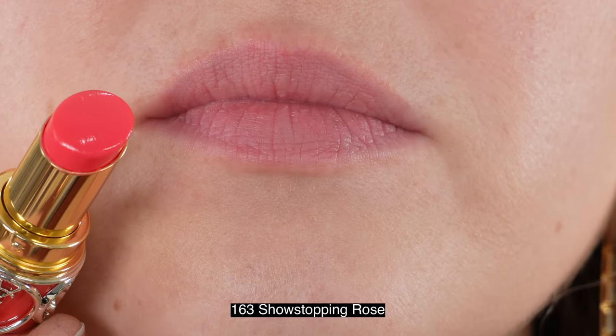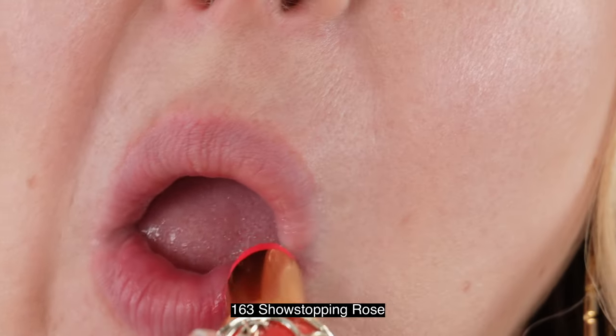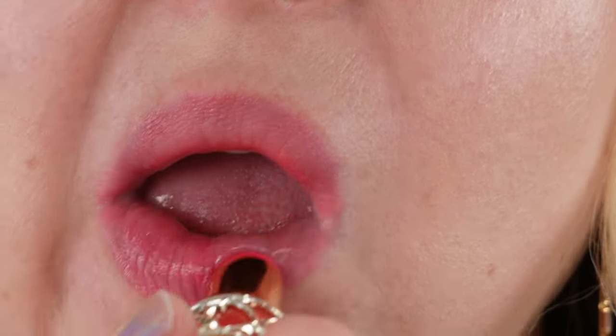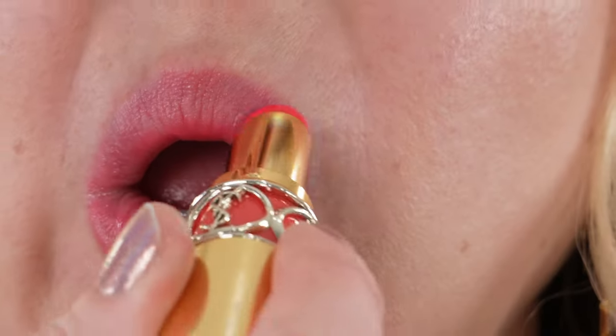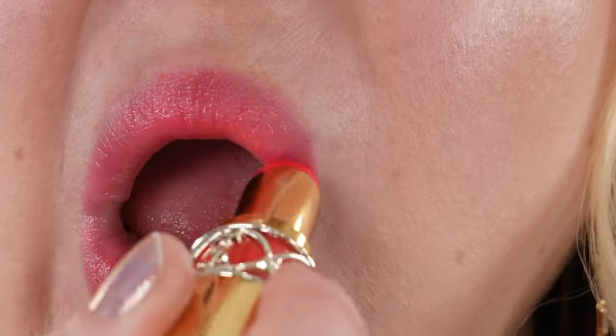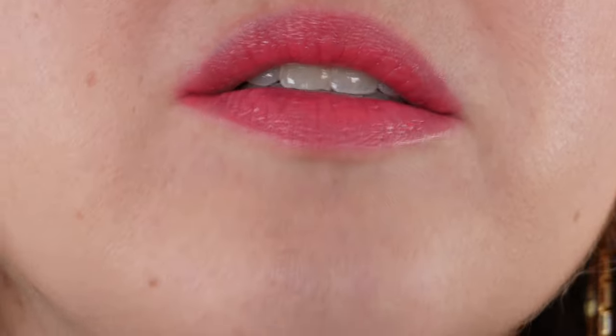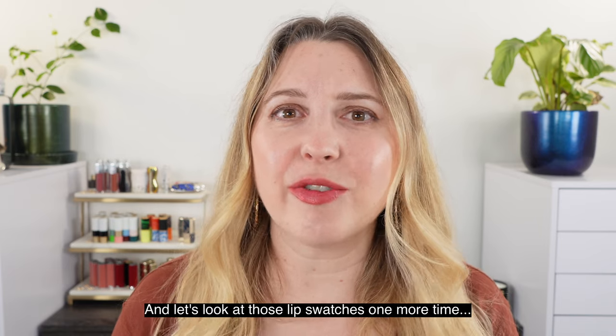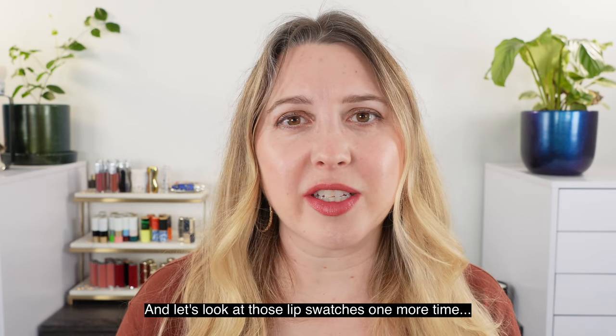I would say the most similar formula to these would be the Chanel Rouge Cocoa Flashes. Between the two, I prefer not having so much fragrance — with the Chanel you don't notice the fragrance as much compared to the YSL, but I like the texture of the YSL better. The YSL has kind of a fruity fragrance, which when I was younger I loved, so I wore YSL lip products all the time.